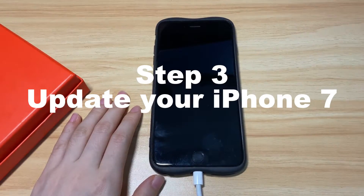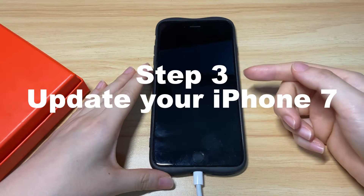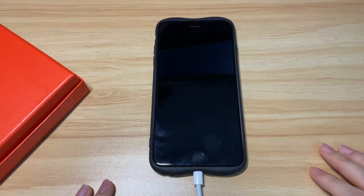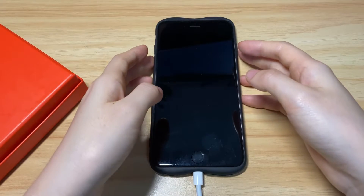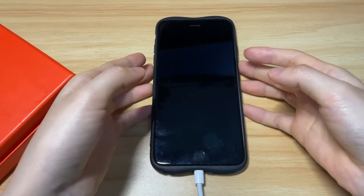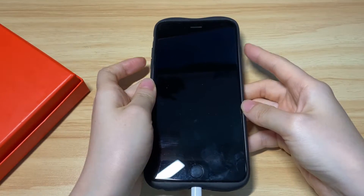Step 3: if your iPhone 7 won't boot up properly after the forced restart, you need to update it. To connect your iPhone 7 to the computer when the screen is black, you'll need to put it into recovery mode first. This is done by pressing the same buttons as before, but you need to hold them longer.